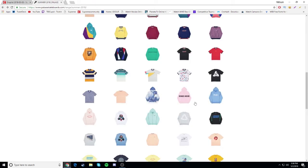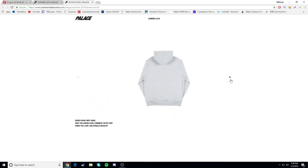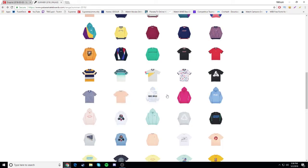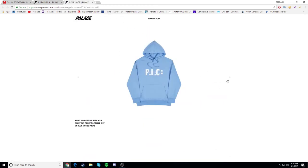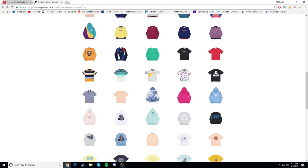Bones hood - oh this is pretty cool, I like the concept. You can see the bones on it, pretty cool. But gonna be a drop. Block hood - I don't know if I like it. You can kind of see the A's and E's. I think it's gonna be a drop - yeah, mostly gonna be a drop.